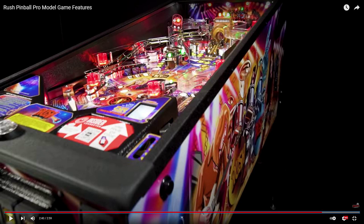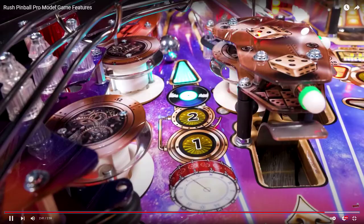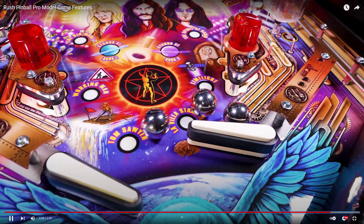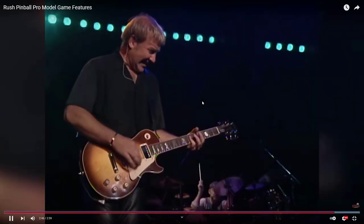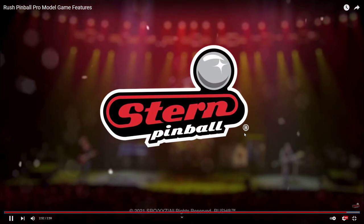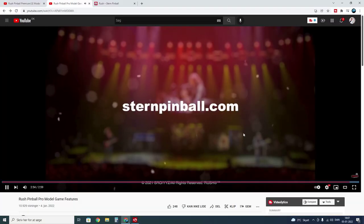I really want to know what you're hitting when that flap is down. I like the magnet there too.